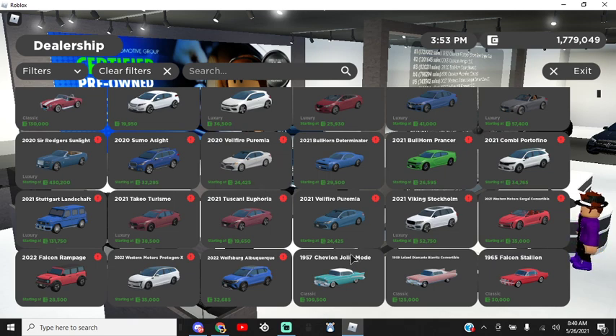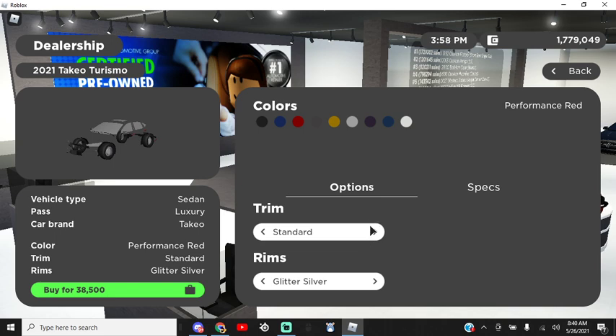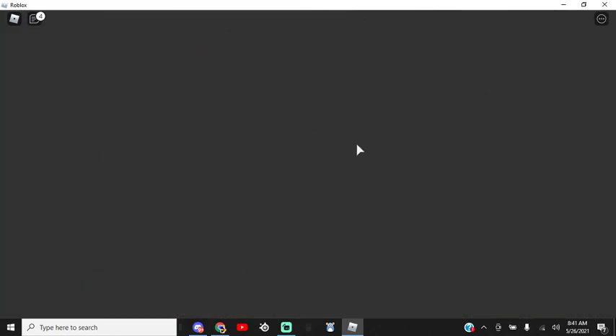Next car I'm going to be showing you guys is the Acura TLX — I'm a big fan. Got to get the Type S. The specs: it's about 3,200 pounds, four-wheel drive, seats five, 22 miles per gallon, 354 horsepower, and about 141 miles per hour top speed. We're going to keep it in the stock red — it comes out to about $54,000, which is a pretty good price. Sadly, it is a luxury pass car, so if you don't have the luxury pass, you might not be able to buy it.